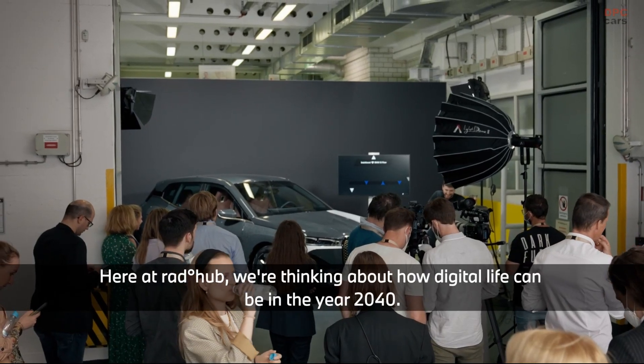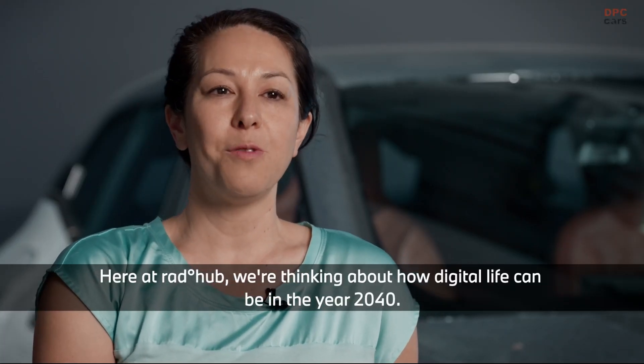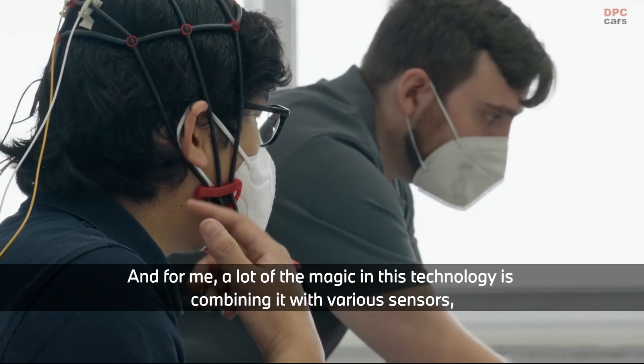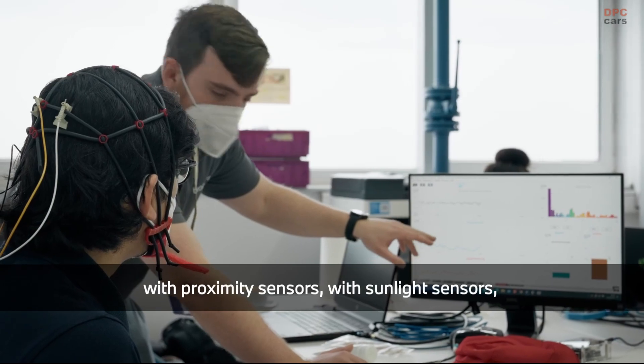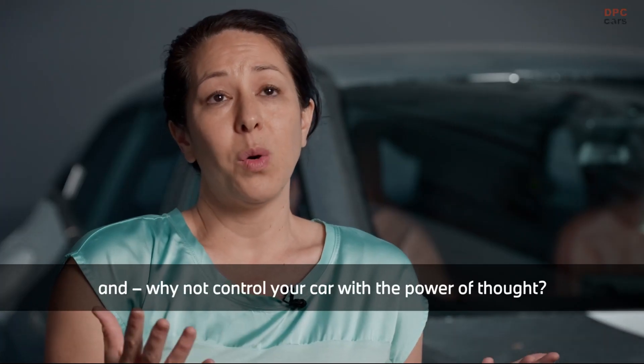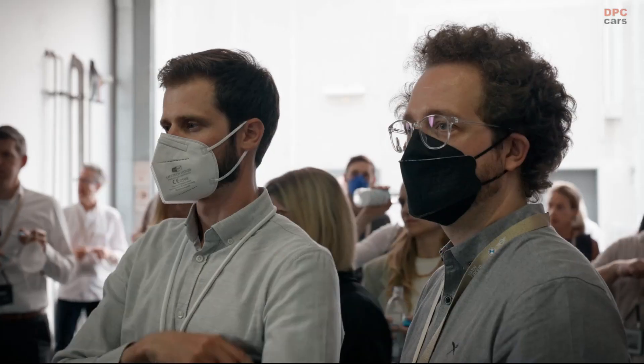Here at RadHub we are thinking about how digital life can be in the year 2040. A lot of the magic in this technology is combining it with various sensors — proximity sensors, sunlight sensors — and why not control your car with the power of thought. To be continued...